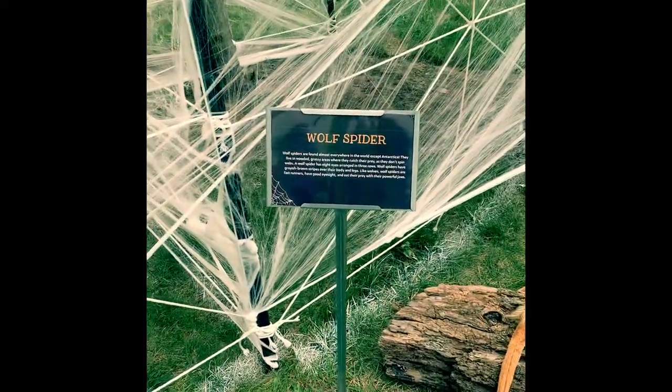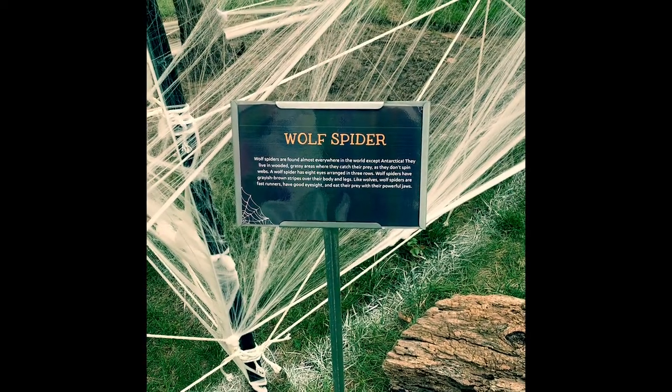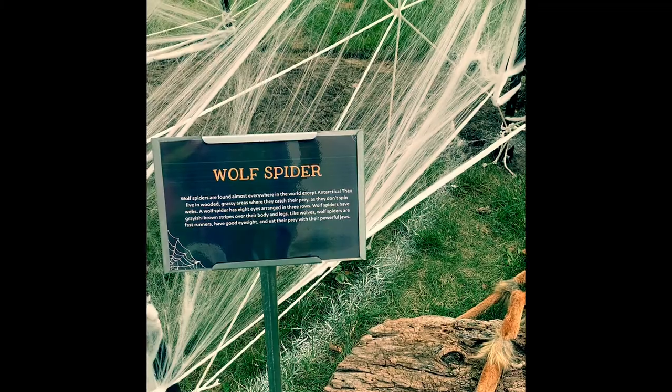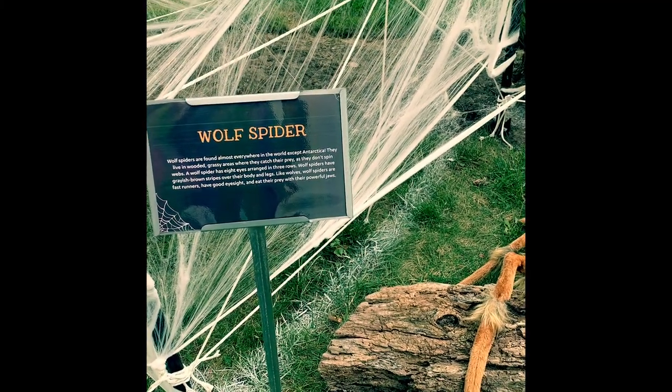This is a wolf spider. They're found almost everywhere in the world except in Antarctica. They live in wooded, grassy areas where they catch their prey and don't spin webs.